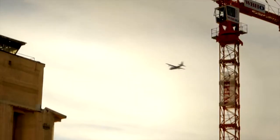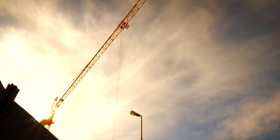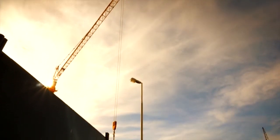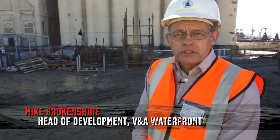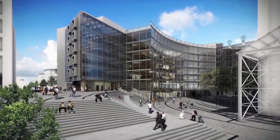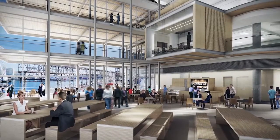We're standing at the site of the number one silo building at the V&A Waterfront, Cape Town. This is an 18,000 square meter commercial office development with a 4,000 square meter residential component attached to it, and we are hoping to get a five-star Green Building Council rating.